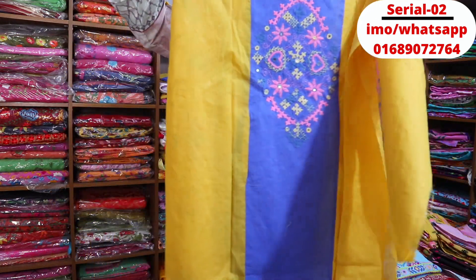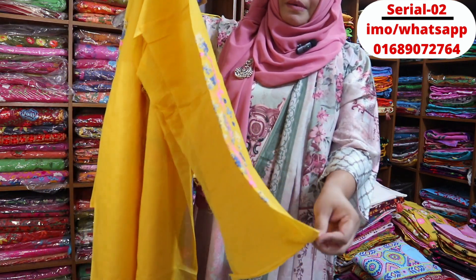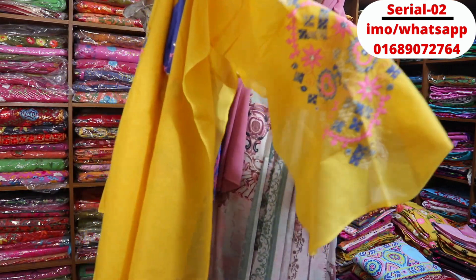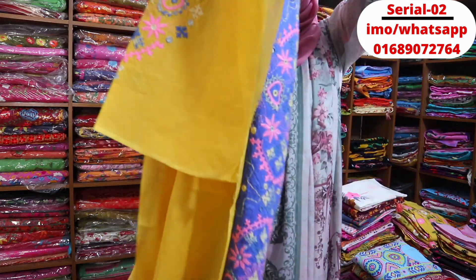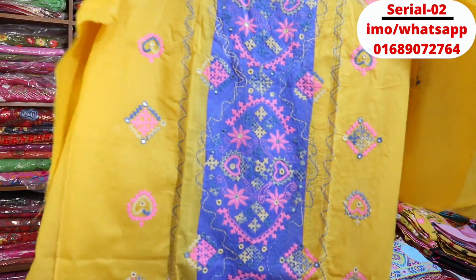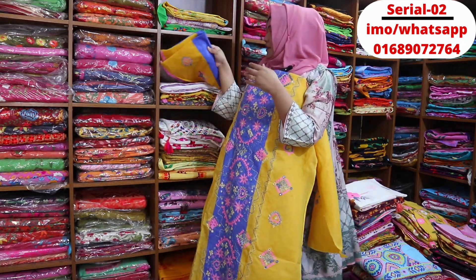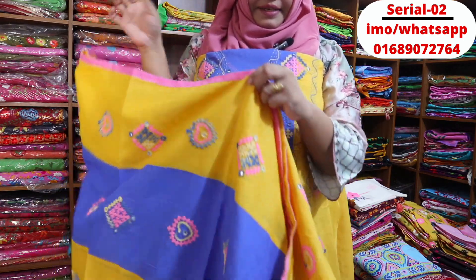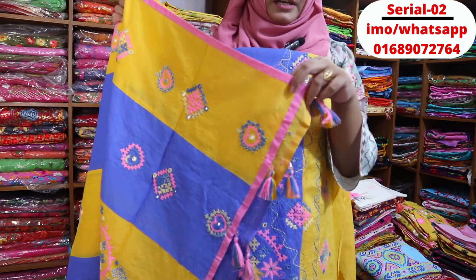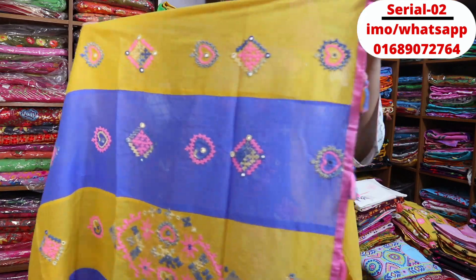This is the front and back part. This is the dresser. This is the long side. This is the yellow color — this color is 100% guaranteed. This is the dresser. This is the tarsal color. This color contrast is beautiful — it is a soft color.